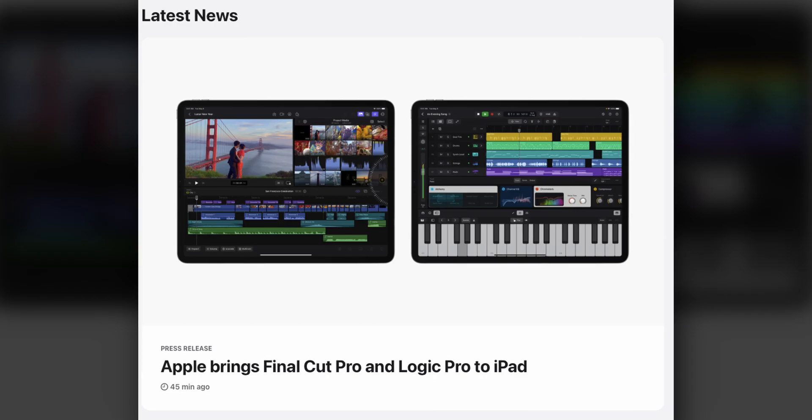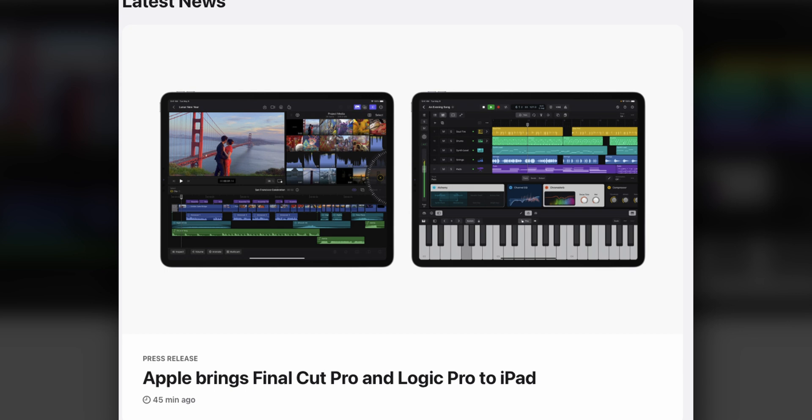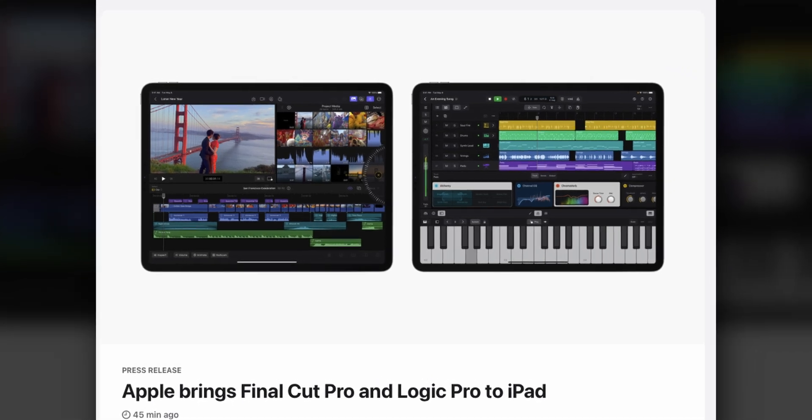Apple newsroom just came out with the announcement of Final Cut Pro and Logic Pro for the iPad — something people have asked for for so long. I myself was completely convinced this was not going to happen. They've been pushing pro apps for the iPad and it's been DaVinci Resolve, so this feels like very interesting timing.